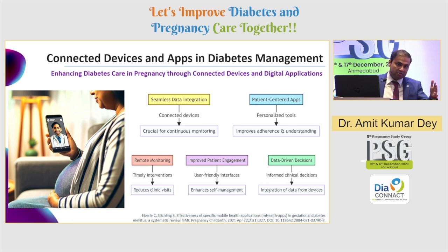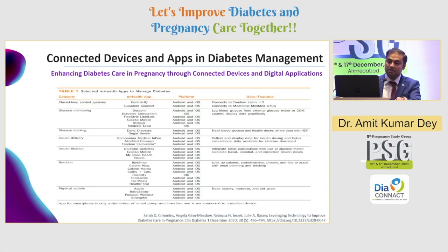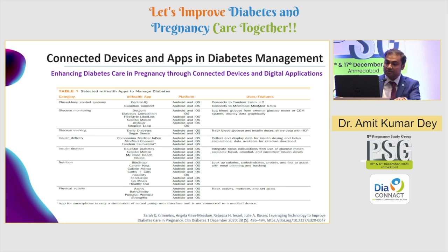Data-driven precision medicine means all these interconnected apps will be linked by API integrations. SMBGs, CGM data — all of it can flow in seamlessly, and the integration of that data will help you reach better clinical decisions. Do we have evidence for all these apps, or are they just being sold in the market? There are certain evidences. Various apps are available — Control IQ, Guardian Connect, Dexcom, Gluco Mobile App, Tandem T-Slim app, and various others — some of which are already proven.